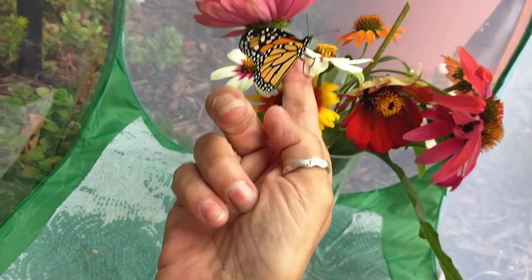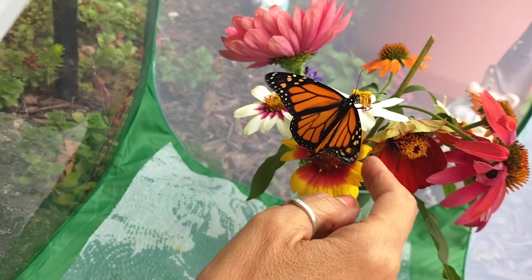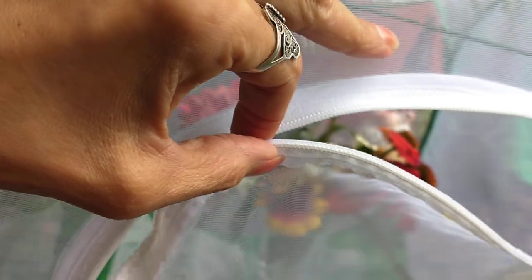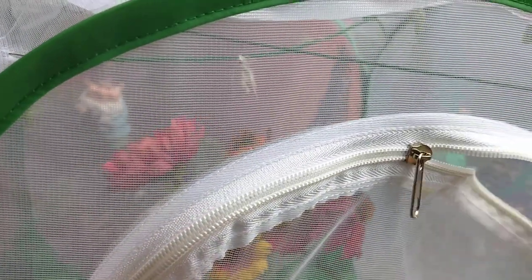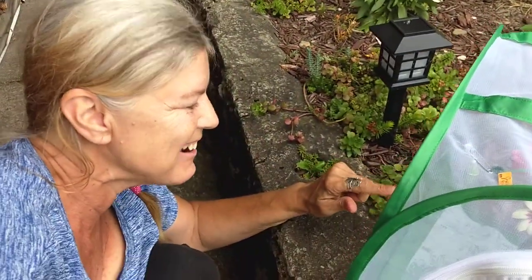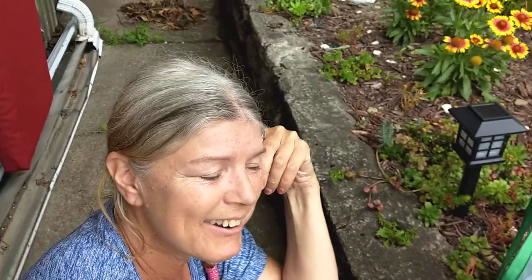Oh, maybe he wants to stay - let him stay! Usually when they're ready to go, they let you know. The other one definitely was ready - it just took off like a bat out of heck, and I ended up spilling the water out of the glass with the flowers in it.